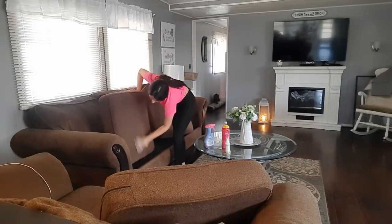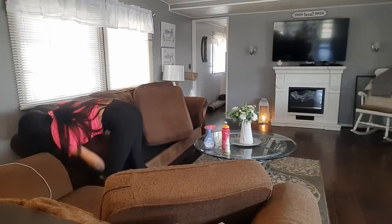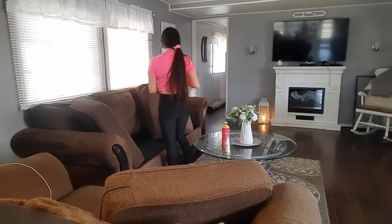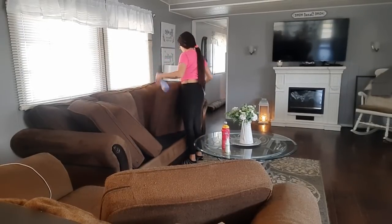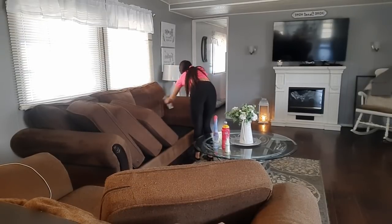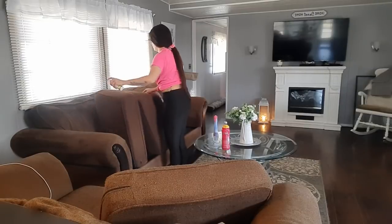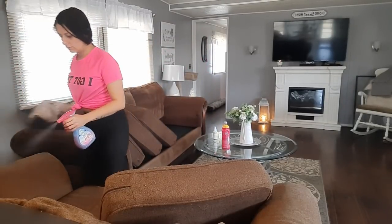The cushions of my couches do have zippers on them, so I have the option to unzip them and just throw them in the washer. I do that maybe every two to three months, but I don't want to wash them too much because I don't want them to show wear. That is why I keep them covered up with blankets to protect them and keep them looking new. Now I'm just going to spray my Cozy Me Candle spray on my couch and get it smelling so good, and then once I'm done with the big couch, I'll move on to the love seat.